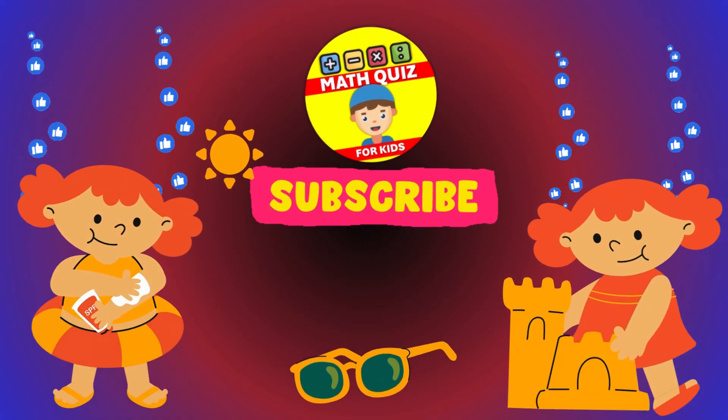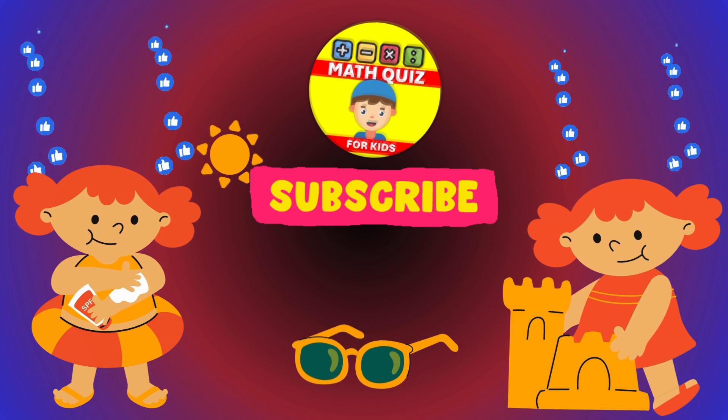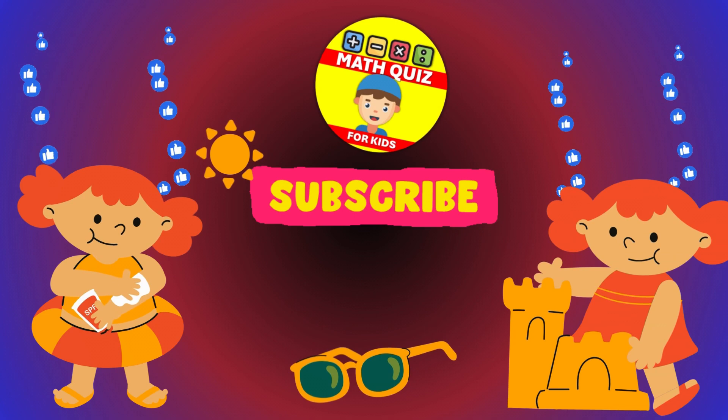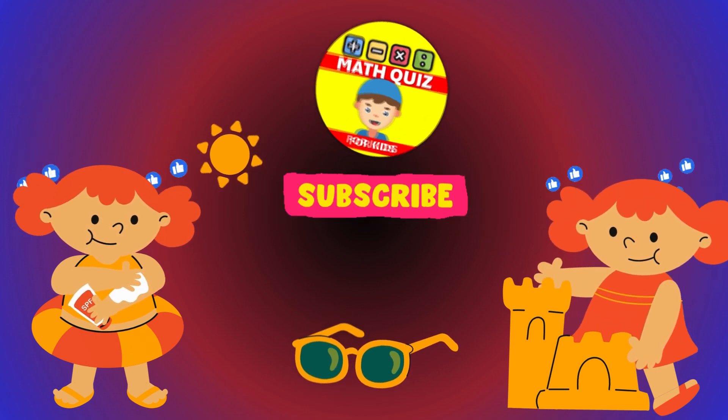Hey there, young explorers of the math world. Ready to dive into cool math challenges? Dive right into our Math Quiz for Kids channel for some exciting math challenges. And if you're ready for the fun, give us a thumbs up and subscribe right away. Are you ready? Let's go.